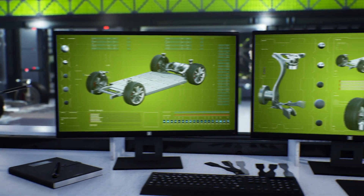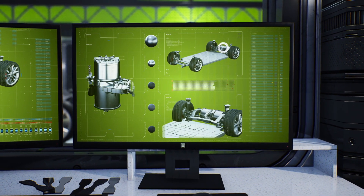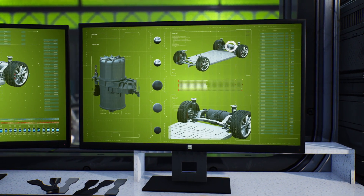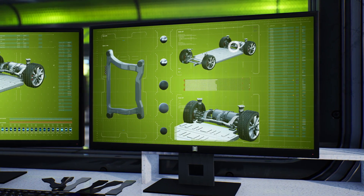Lightweight materials have been around for some time, with great potential in reducing the vehicle's weight without compromising safety. However, they introduce significant challenges related to part design and performance prediction.